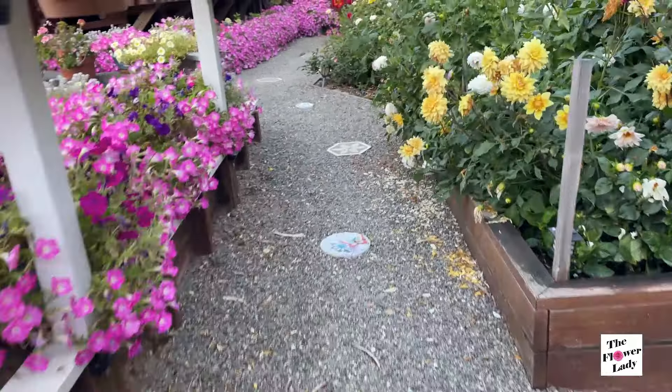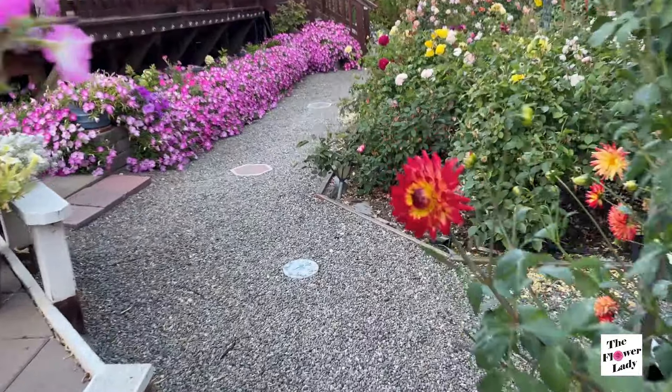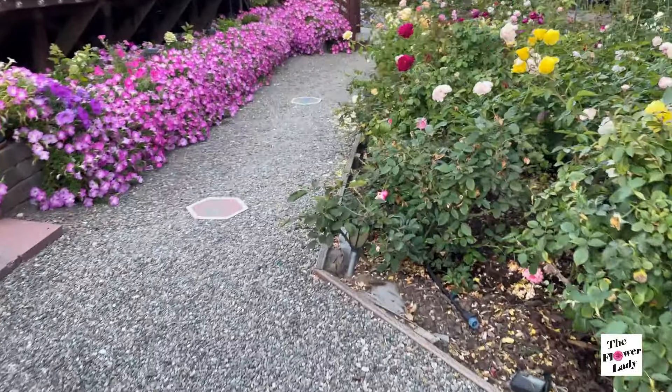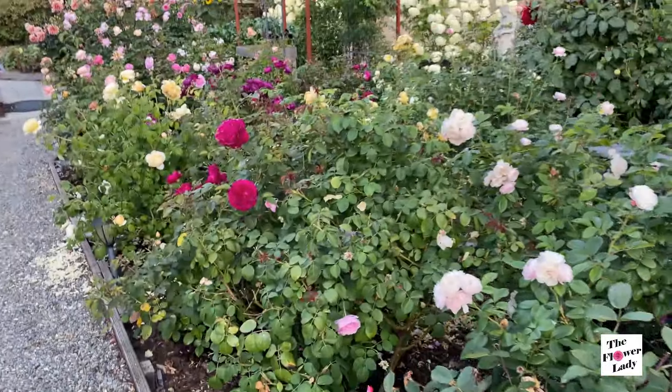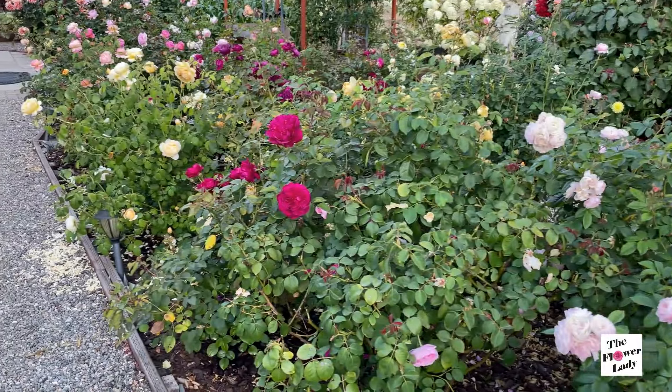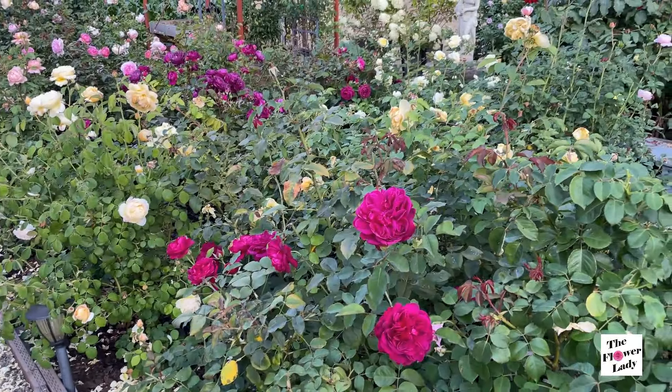So I am on my way to the rose garden, and as you can see, I still have some flowers that are blooming nicely. The petunias on this side are looking really nice. But there are areas in the rose garden that I wanted to specifically show you guys, because it is looking really beautiful.